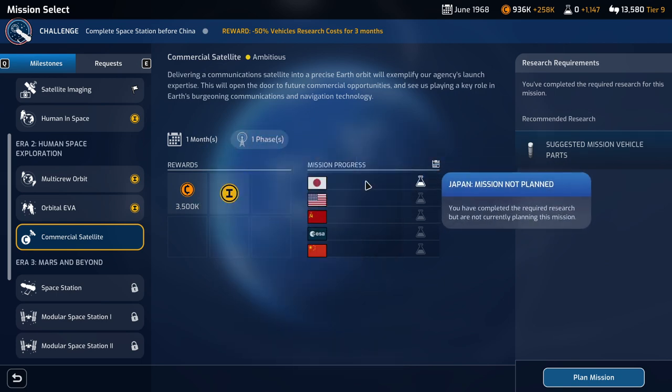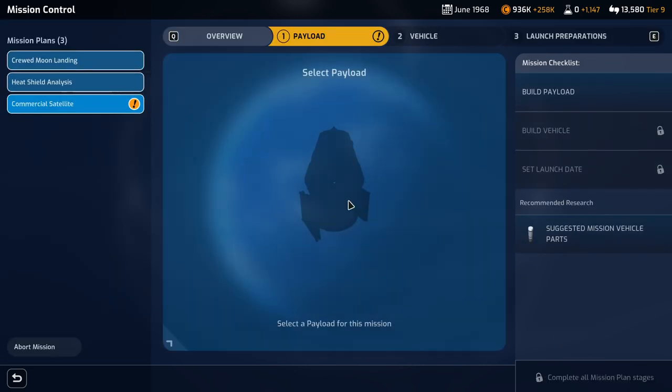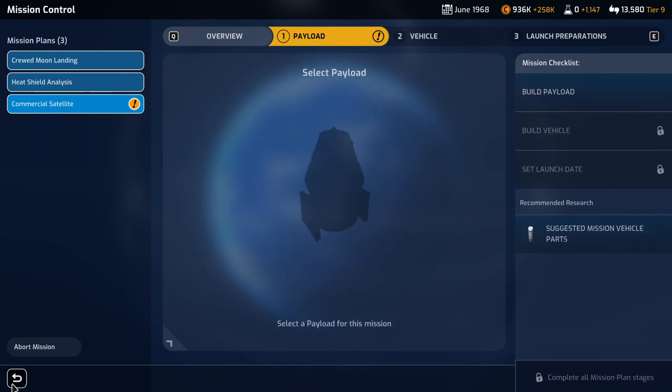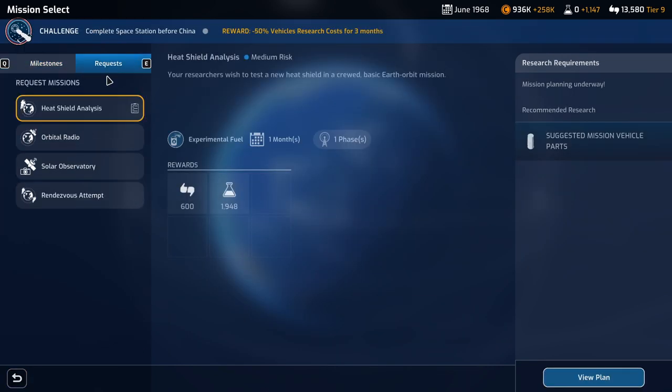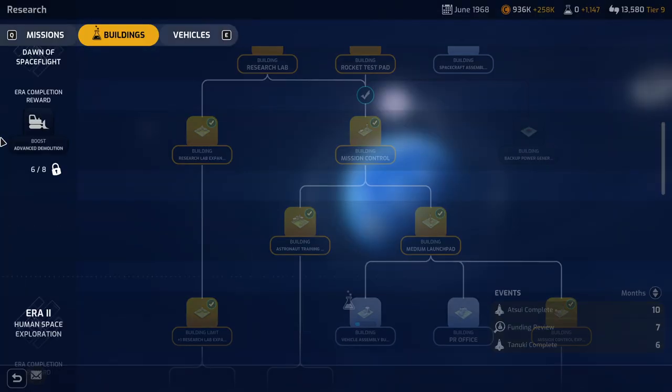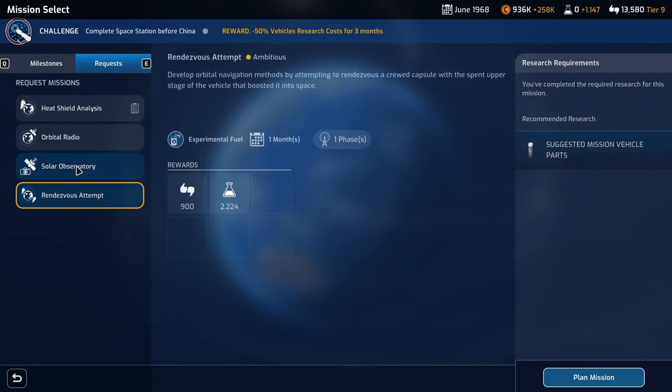I don't know how big this commercial satellite is. There's a commsat — it's 3.6 tons, 75% reliability, and fairly expensive, so we can't really pay for it right now. The thing that gets us money, we can't do yet. So maybe we'll work on science, because that'll speed up how quickly we can build the VAB and the launch pad. We'll do this science — that's the best science.